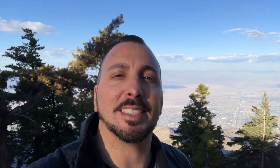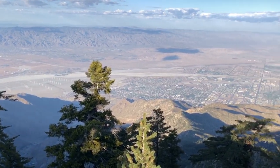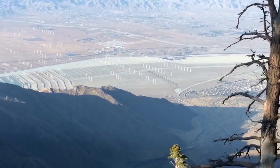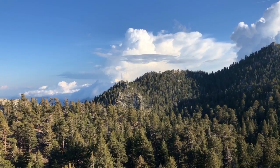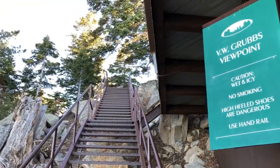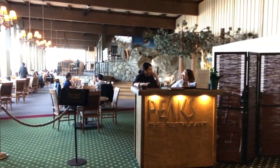We are now at the observation deck and the view is amazing. We are now at the Pines Cafe — you can drink outside if you're into that, or you could drink anywhere inside too. If you plan on eating at Peaks Restaurant, reservations are strongly suggested.